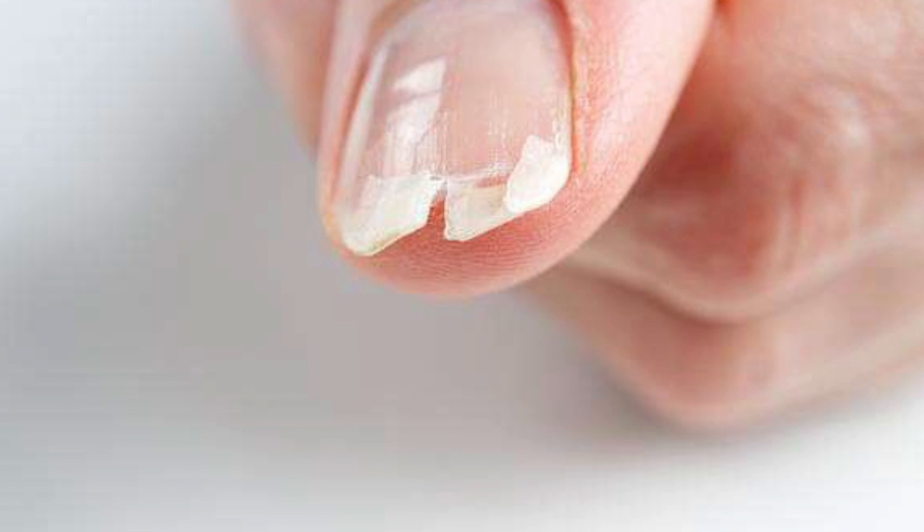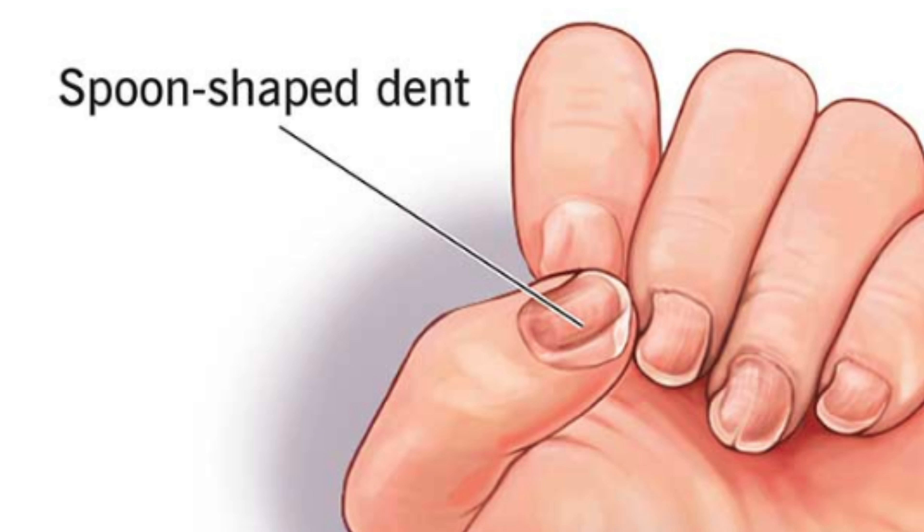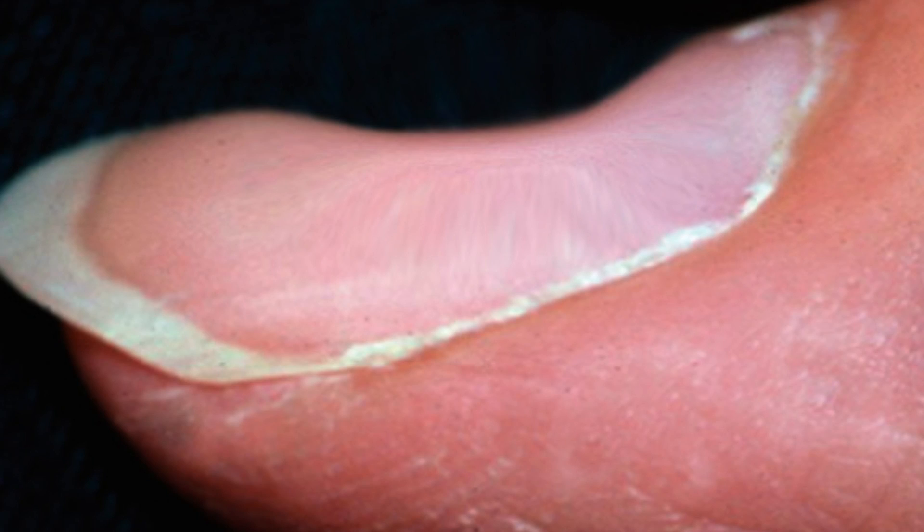The fifth sign of having low iron is nail changes. In the beginning, your nails can be brittle and chip easily, then later they can become spoon-shaped — a condition known as koilonychia, where each nail has a dent large enough to hold a drop of water. Brittle nails can result from other conditions like aging, Raynaud's syndrome, low thyroid, and chemotherapy, but the spooning of the nail is the more distinctive sign, forming an indentation almost like the opposite of nail clubbing.